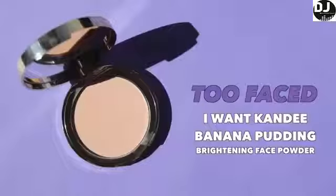To set the under eye and key areas of the face, I'm going to be trying out the I Want Candy Banana Pudding Brightening Face Powder by Too Faced. For the under eye, I am going to be lightly dusting my beauty blender in one corner of this. This is super yellow — it feels like it's darkening me up just a tad.